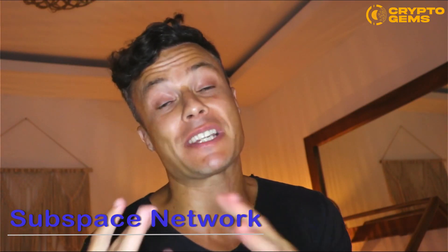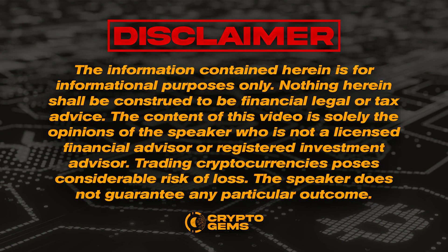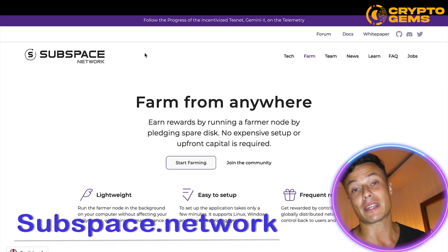Hello guys and welcome back to the channel. In today's video we're going to talk about Subspace, which is a cool platform that allows you to do crypto mining from anywhere with a very easy setup. Nothing I say in this video is financial advice, so always go and do your own research before investing any of your money.